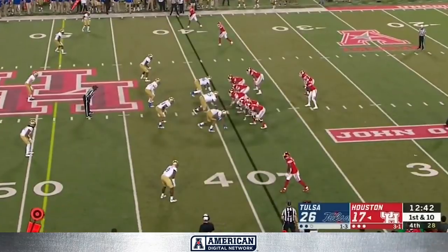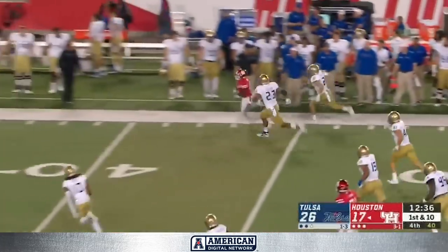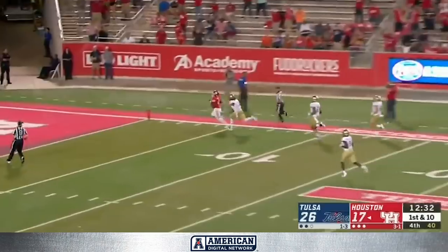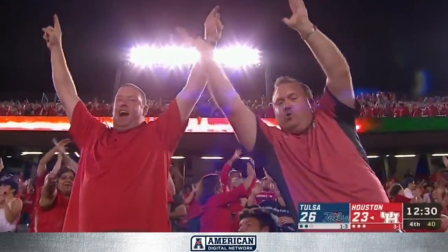The offense gets lined up and snaps it very quickly. King — that looks like a designed quarterback run all the way. De'Ara King with his quickness to the outside. There goes King: 30, 20, 10 — touchdown! And I guess that's why you don't panic when he got number four.